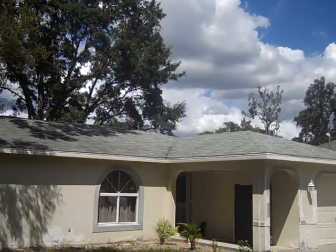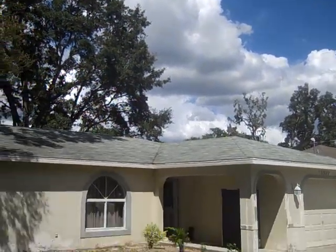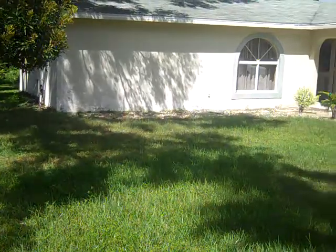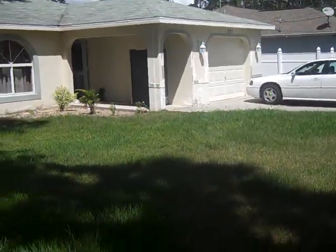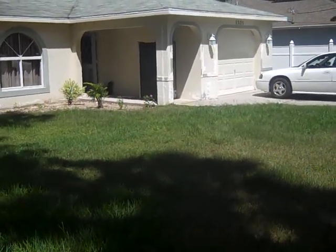This is Spring Hill, Florida in the summer. Beautiful Florida skies. This is 5525 Piedmont in Spring Hill. It is a three bedroom, two bath. There is what had been a garage that's been made into a room.